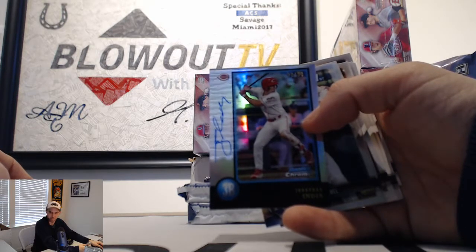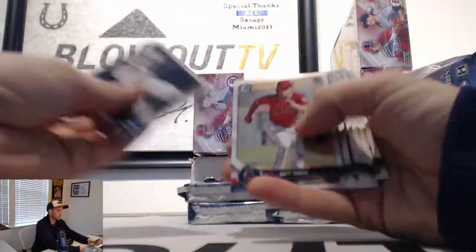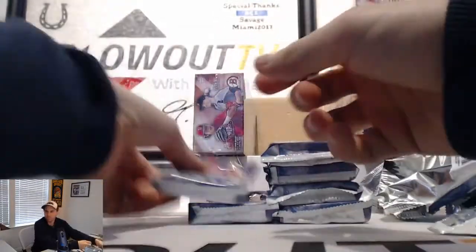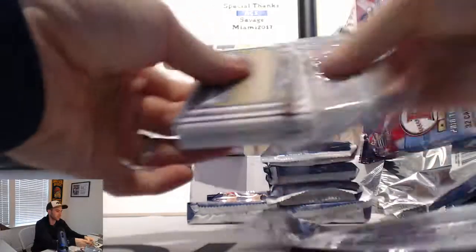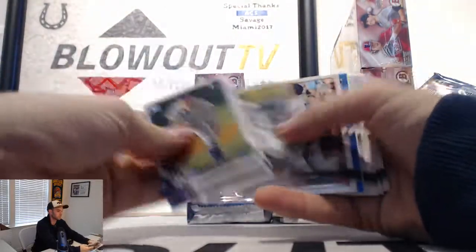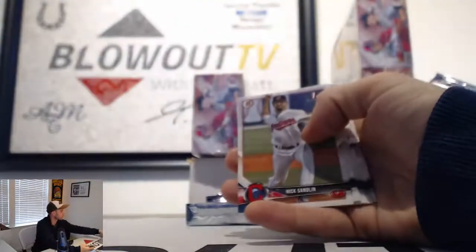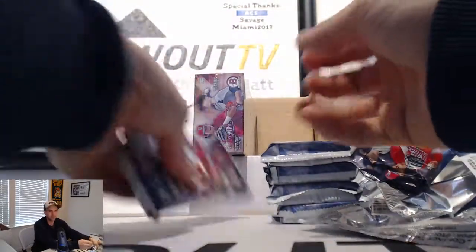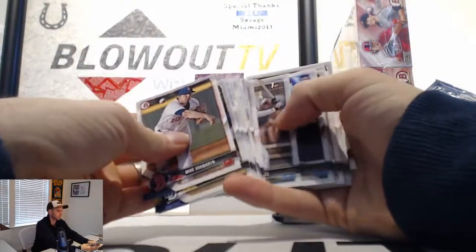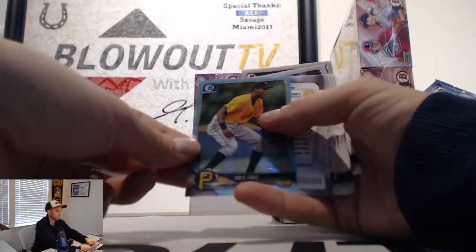Jonathan India autograph — nice looking piece there. Those ones are sexy. Nice piece. Matt Sauer blue refractor to 150. O'Neal Cruz blue to 402.